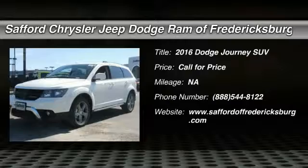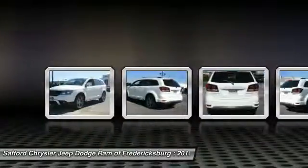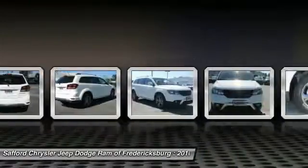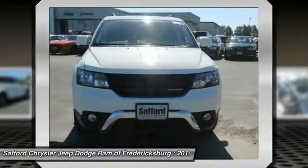2016 Dodge Journey combines the practicality of an SUV with the comfort of a car, all while boasting a style all its own. The Journey's optional third row seat, along with innovative features like a chilled beverage cooler and in-floor storage bins, make it a good and affordable alternative to a traditional minivan.